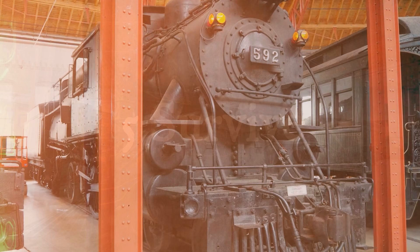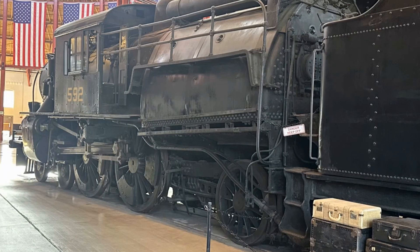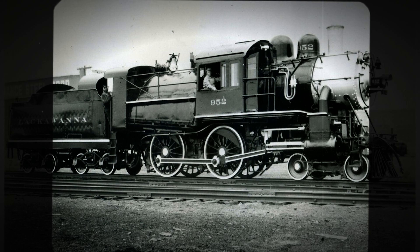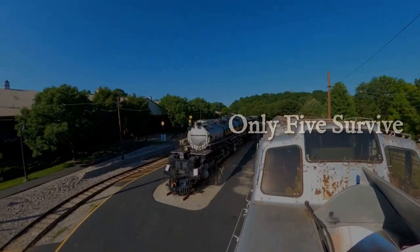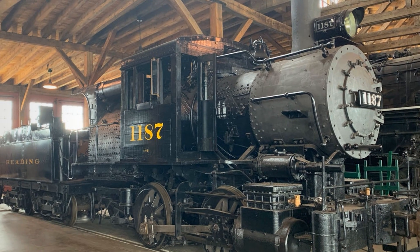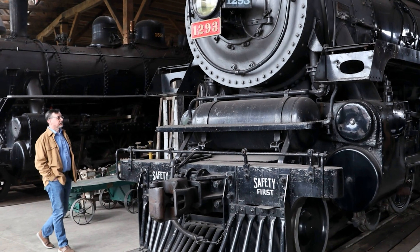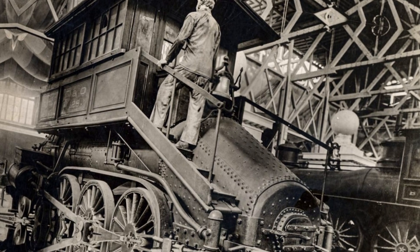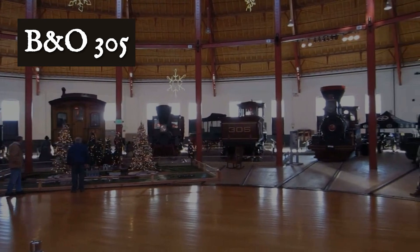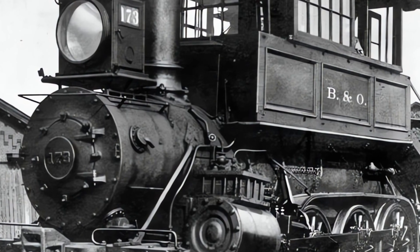Today, five Camelbacks survive. Central Railroad of New Jersey 4-4-2 No. 592 is at the Baltimore and Ohio Museum. Delaware, Lackawanna and Western 4-4-0 No. 952 is at the National Museum of Transportation in St. Louis. Reading Company 0-4-0 No. 1187 is at the Age of Steam Roundhouse in Ohio. Two Baltimore and Ohio 4-6-0 Camelbacks survive: No. 305 at the Baltimore and Ohio Museum in Baltimore, and No. 173 at the National Museum of Transportation in St. Louis.